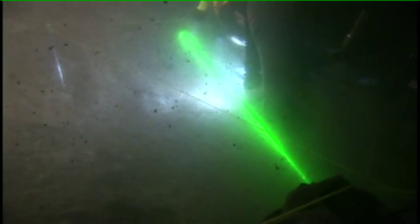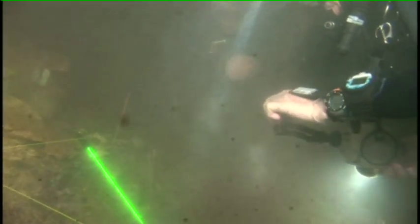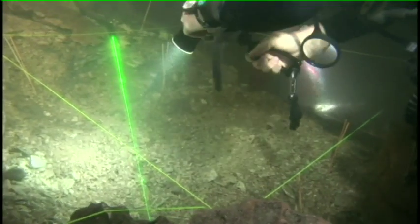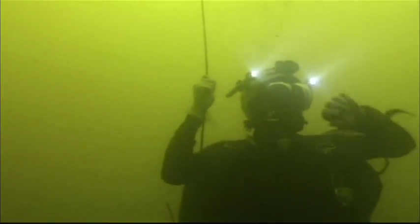Underwater archaeology is an amazing dichotomy of daunting danger and patient precision. What we're doing is fanning the sediment away, and every time you move a little bit of sediment, you stop and look to see what you've uncovered. We're basically excavating a thin layer at a time — a very slow process. If you can imagine wearing a space suit and doing an excavation, that's pretty much what it's like excavating underwater.